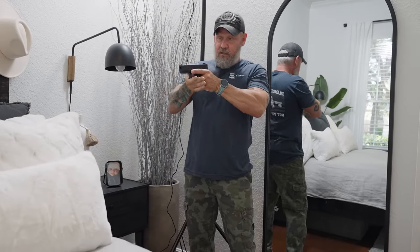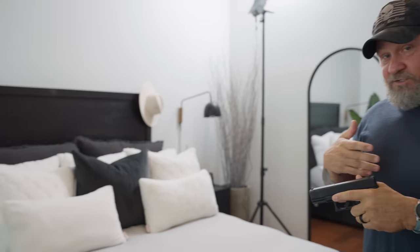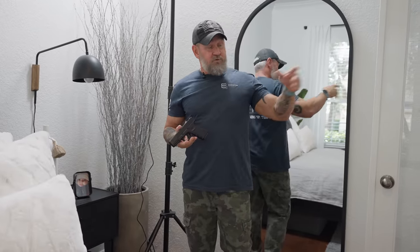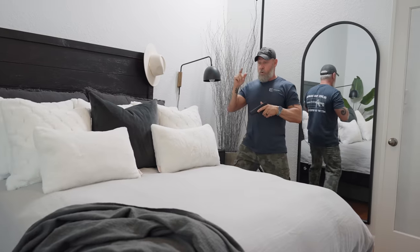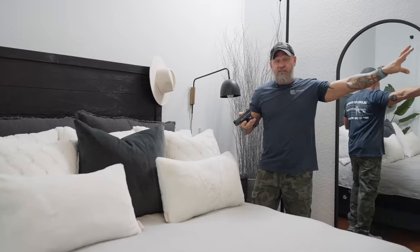Now that we've made our way in, since the bed is not cleared, it makes sense to come all the way around this way. But I'm going to throw you through a loop — there's no reason to travel that extra distance and expose yourself. What operators actually do — and you typically haven't seen this on social media — is we will go over this object and clear. That keeps us from being exposed to unknowns and allows us to use the room to the best of our capabilities.